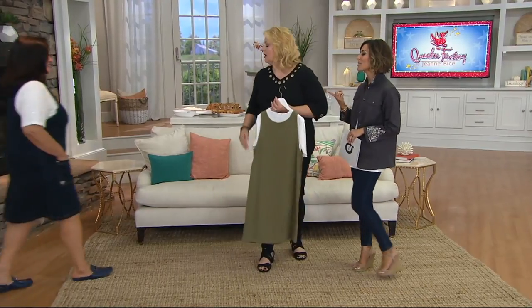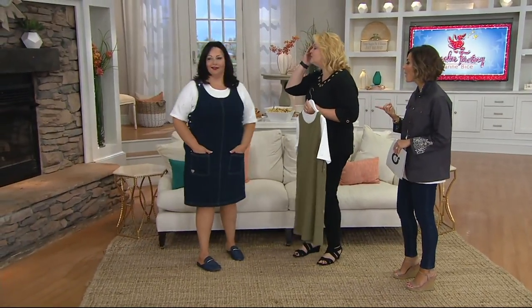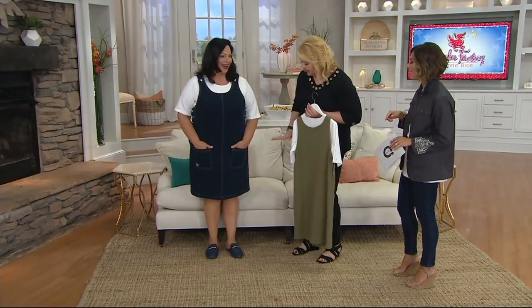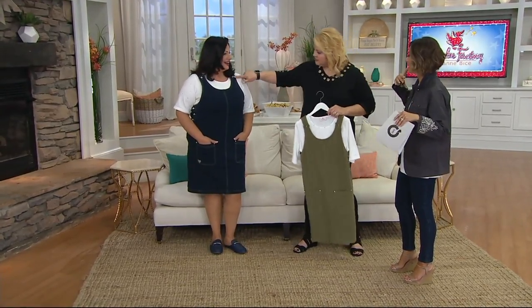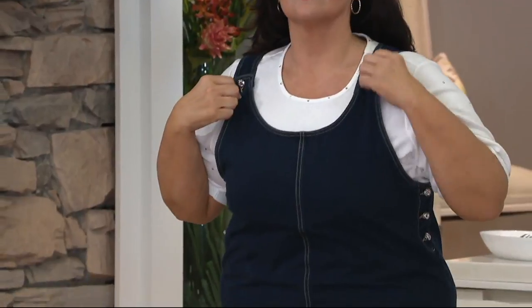So here we go. You look so cute! I love it. Oh my God, so cute. It's a dress that basically attaches to your body. I almost think it's like overalls but in dress form. And you know overalls are back in big time.